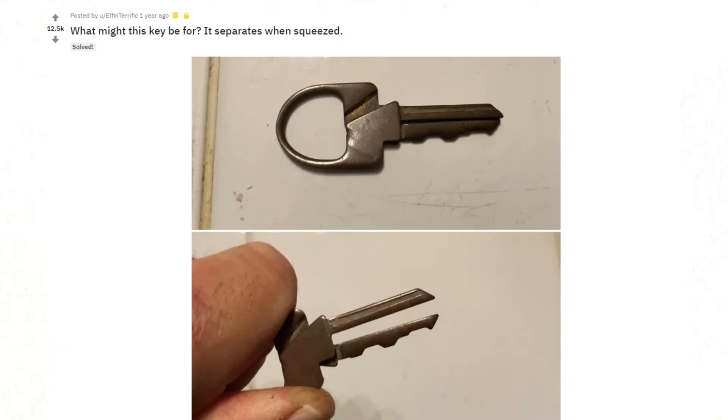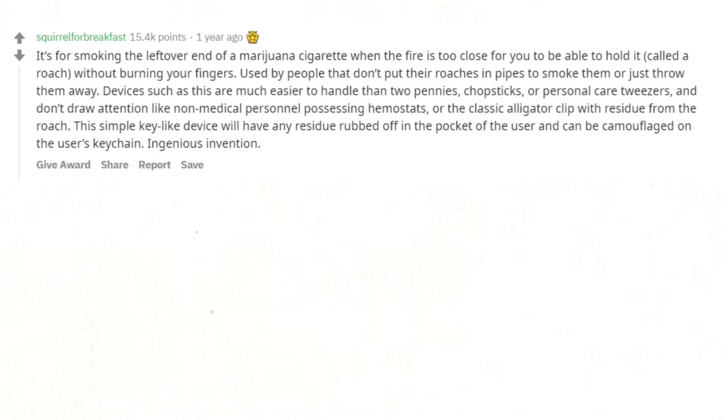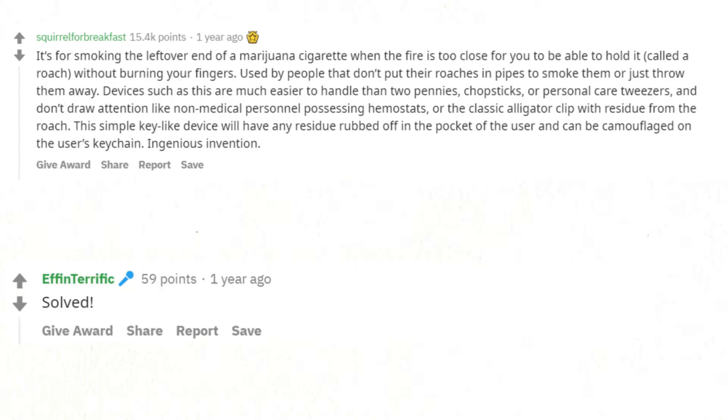What might this key be for? It separates when squeezed. It's for smoking the leftover end of a marijuana cigarette — called a roach — when the fire is too close to hold without burning your fingers. Used by people that don't put their roaches in pipes or just throw them away. Devices like this are much easier to handle than two pennies, chopsticks, or tweezers, and don't draw attention like hemostats or alligator clips with residue. This simple key-like device will have residue rubbed off in the user's pocket and can be camouflaged on their keychain. Ingenious invention — solved.